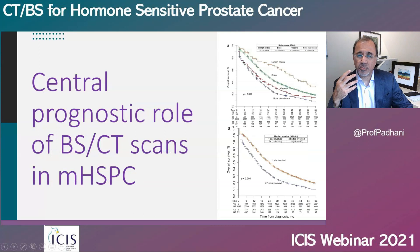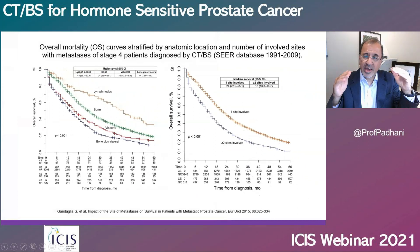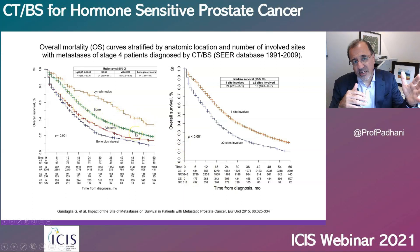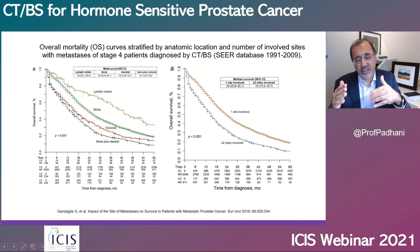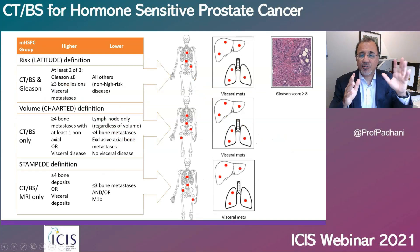Let's talk about the central prognostic role of bone scans and CT scans in metastatic hormone-sensitive prostate cancer. Data published recently shows that if you had metastatic disease in the lymph nodes alone, you would survive much better than if you had metastatic disease in the bone. And if you had metastatic disease in the viscera at the start of your metastatic journey, you would have the worst prognosis.